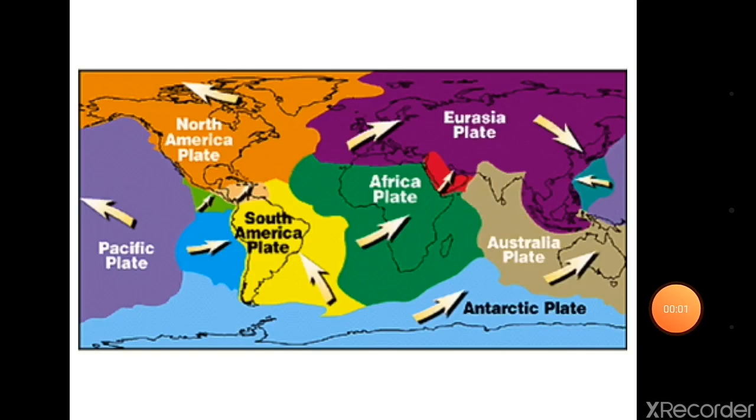Scientists have attempted to explain the formation of physical features with the help of some theories based on certain evidences. Geomorphologists put forth different theories on the basis of certain evidences about how the changes took place on the earth. According to one theory, the crust — the upper part of the earth — has been formed out of seven major and some minor plates.